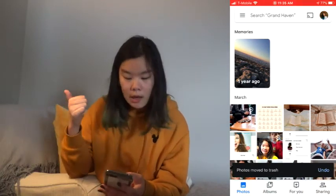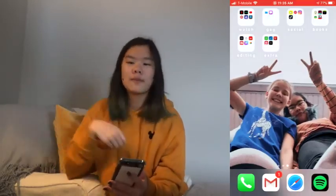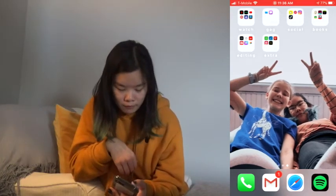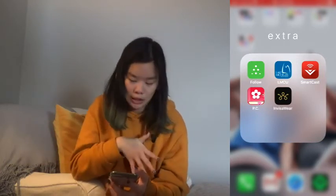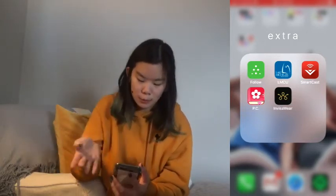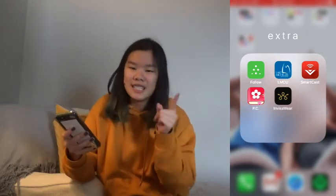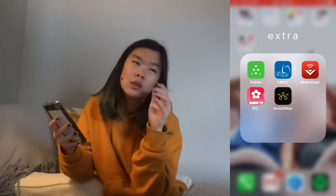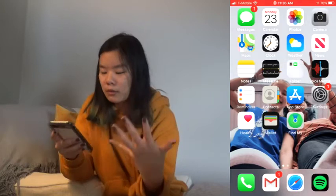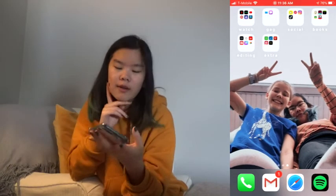Google Photos is where I store all my photos because it backs everything up — it's on my computer, my phone, and if I get a new phone it'll be there too, which makes it a lot easier. Then I have a folder for more important stuff I don't use daily but still need: Follow-Up to see my sister's blood sugar, LMCU for my bank account, Smartcast as a remote for the TV since we lost our physical one, a period tracker app, and Invisaware — a cool little keychain thing where if I click it, it alerts police and my mom if I'm in trouble, which is great for when I start driving.